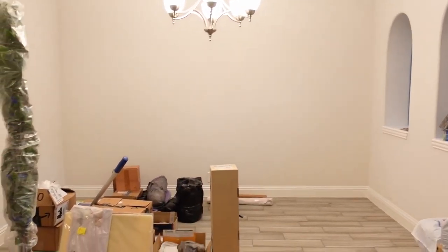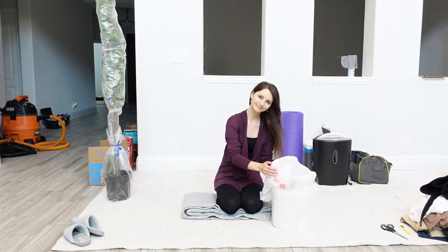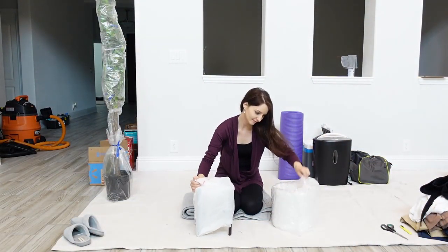By the third day, most of our home stuff was already unpacked — just a few small things left, like home decorations, bathroom shower curtains, and some other small items.